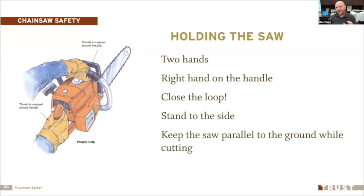Make sure you close the loop — use a power grip. Grasp the handle so your thumb wraps all the way around to contact your fingers on the other side. Don't have your thumb out to the side or fingers splayed open. Hold the saw to the side of your body, not directly in front, so if kickback occurs it goes to the side rather than back into you. Keep the saw parallel to the ground while cutting.